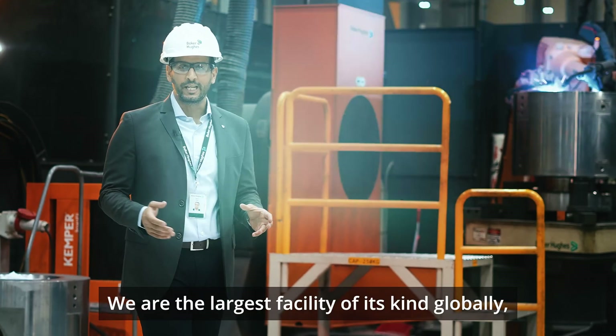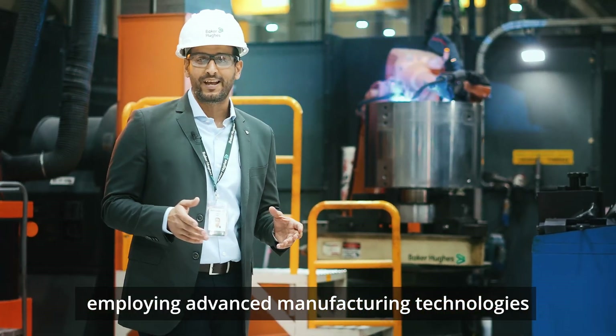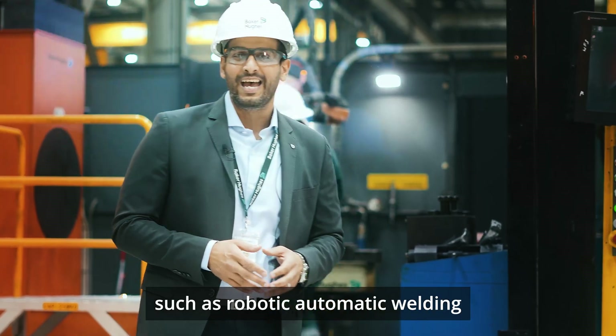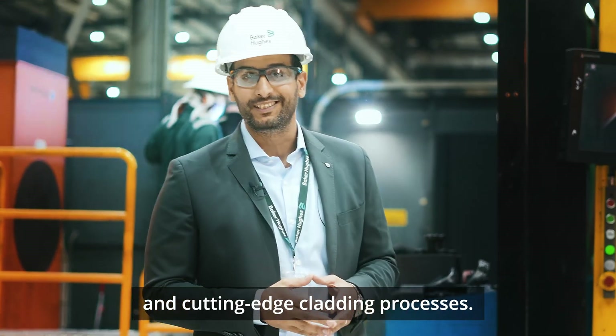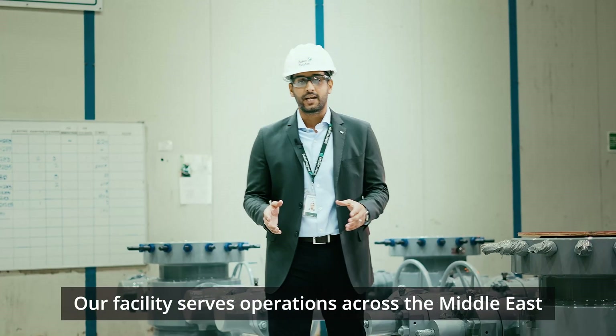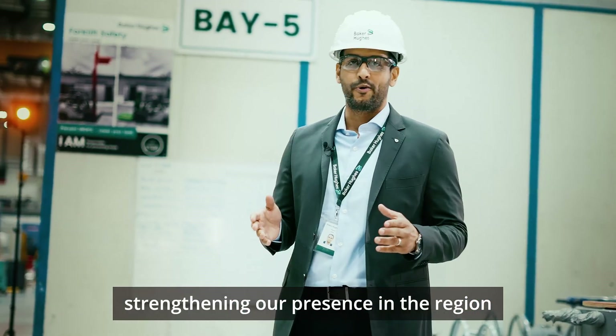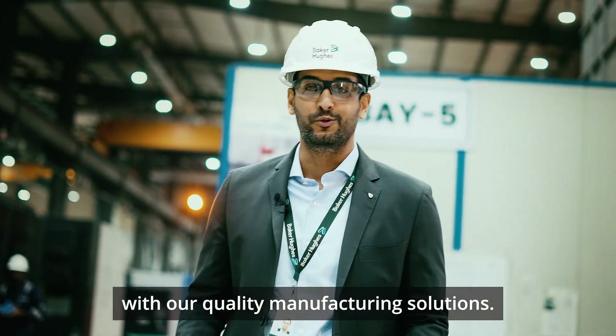We are the largest facility of its kind globally, employing advanced manufacturing technologies such as robotic automatic welding and cutting-edge cladding processes. Our facility serves operations across the Middle East and GCC, strengthening our presence in the region with our quality manufacturing solutions.